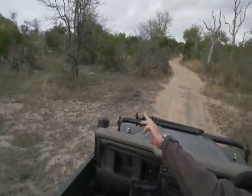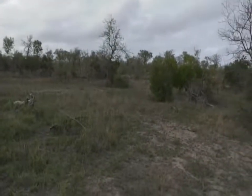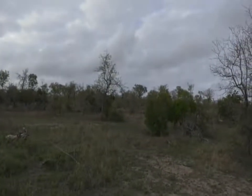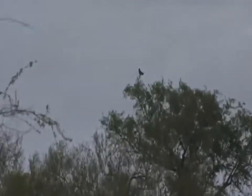Over here, it's quite far. It's just sitting on top of the tree. It looks like a brown snake eagle by the way that it's sitting, but I just want to double check and make a hundred percent sure.